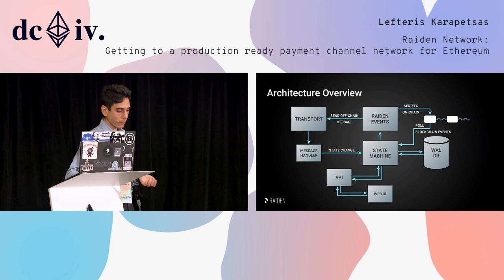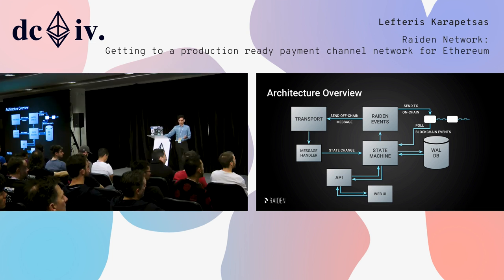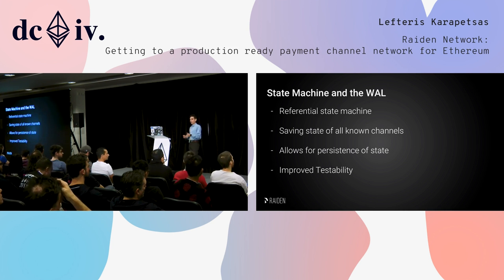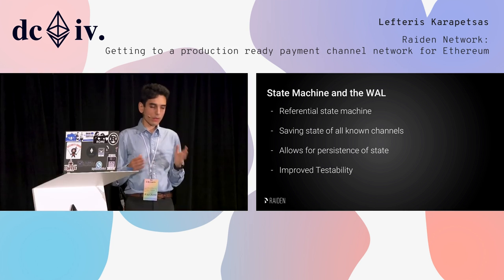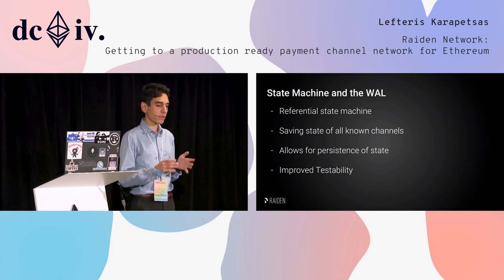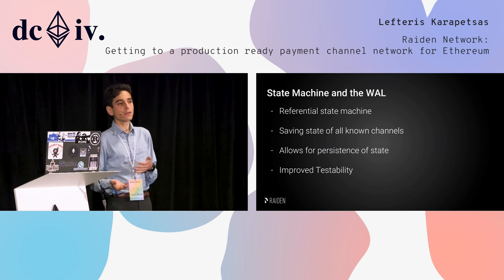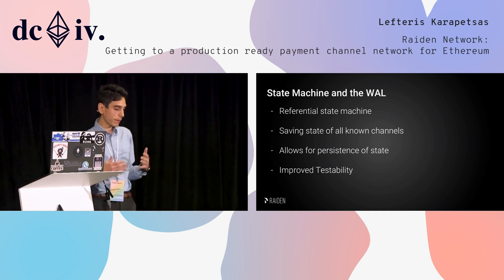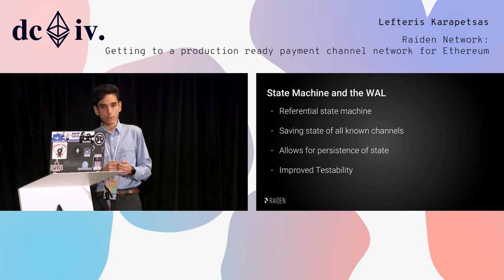We also log everything in a database. The state machine is a referential state machine — essentially just a simple function that takes the current state and a state change, generates a new state, and must have no side effects. We save the state of all known channels in the database, which allows us to be persistent. That means if Riden crashes or someone restarts it, it will resume in exactly the same state as before. This is something that took us quite a bit of time.